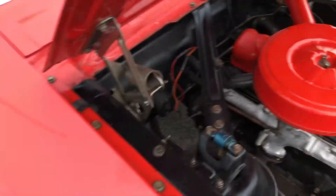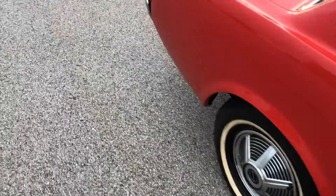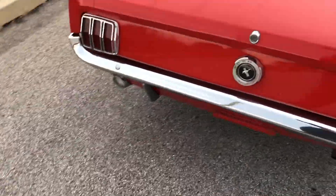Clutch works great, brakes work great, no smoke, sounds good, runs good, stops good, lights work, everything works.